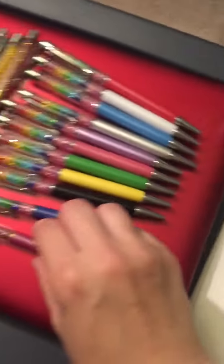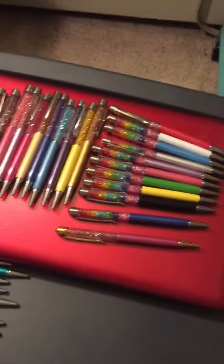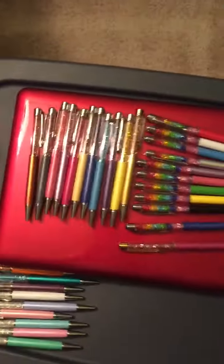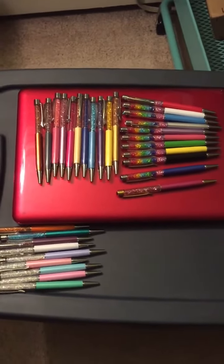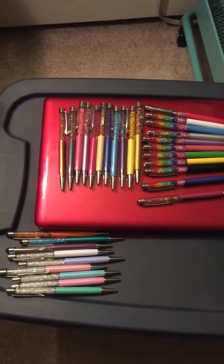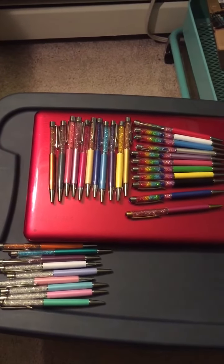So this is my Pen Gems collection currently. By the time that I do a full review of these — a better review showing you how to change the barrels and so forth — I'll probably have more. So I hope you enjoyed. Ask any questions below and I would be happy to respond as soon as I can. Thanks for watching.